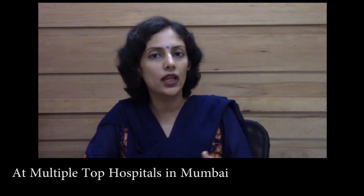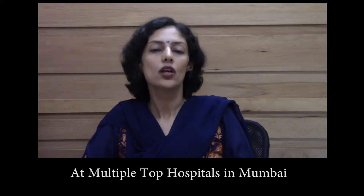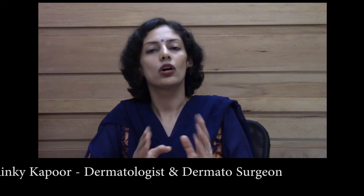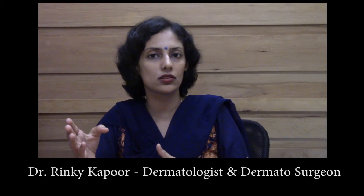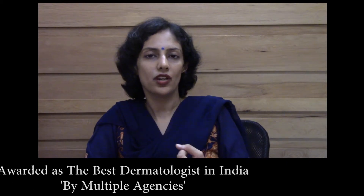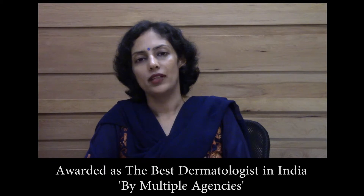There are also treatments called thread lifting, which gives an instant facelift. Procedures which give you a really good, youthful look — where you can tell you've lost many years from your skin — are botulinum toxin, fillers, thread lifts, and the laser treatments mentioned here.